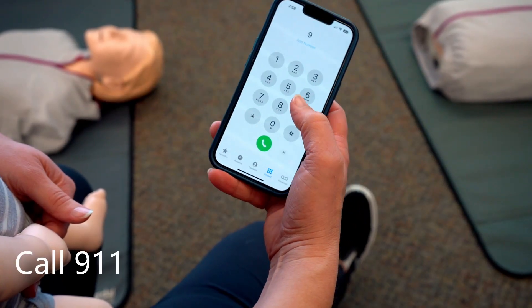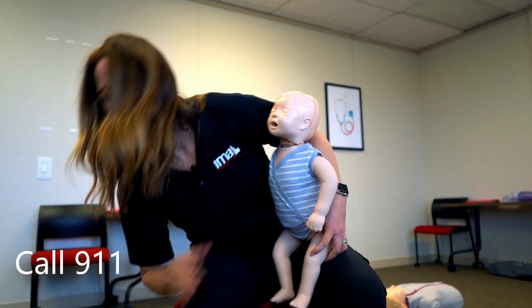Do you know what to do if your baby starts choking? It's scary to talk about, but first call 911, then support your baby on your forearm, supporting their head with your hand, chin down, and place your forearm on your upper leg.